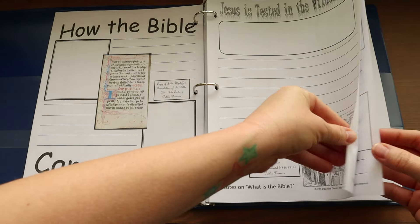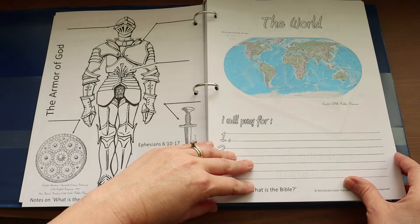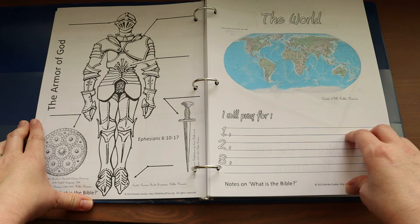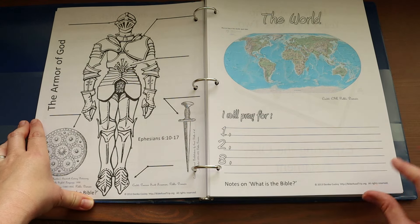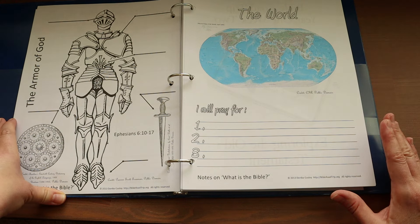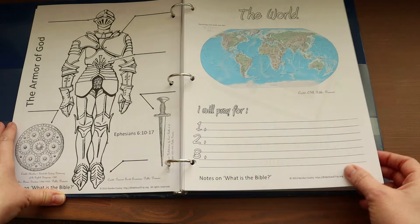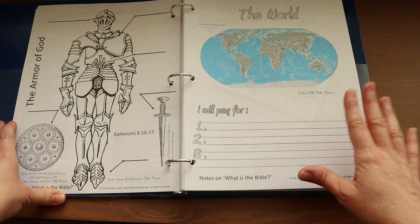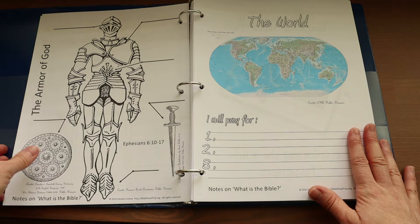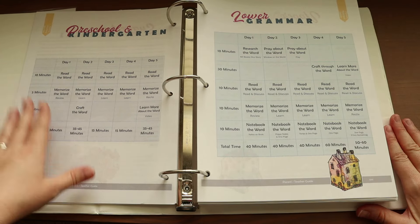For the Upper Grammar notebooking pages, students answer all their questions, fill in worksheets, label the Armor of God, and write their prayers for the world. One frustration with printing the notebooking pages is that they are not labeled with page numbers, so if your printer jams it is not easy to find which page needs to be reprinted. Keep a close eye on your printer while it's running to avoid those issues.